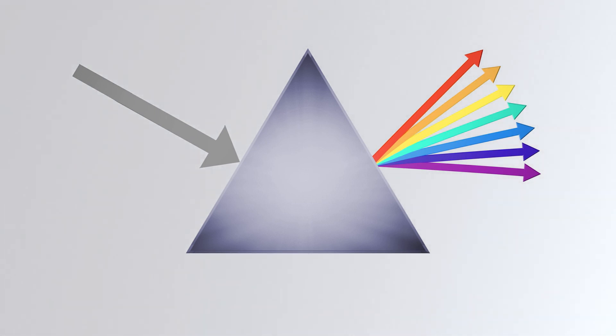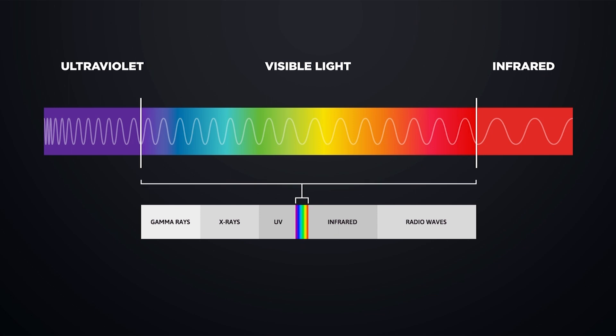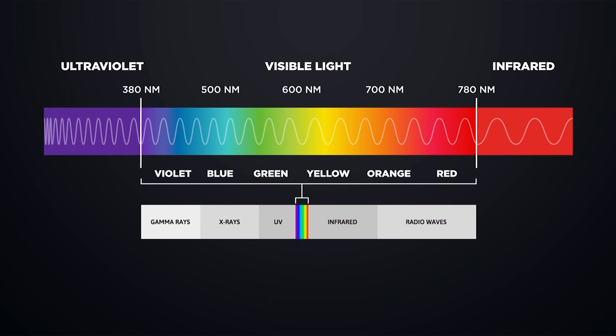Our eyes see red, orange, yellow, green, blue, indigo and violet — the visible light spectrum. The longest wavelengths will look red and as the wavelengths become more and more choppy we'll see blue or purple colors.